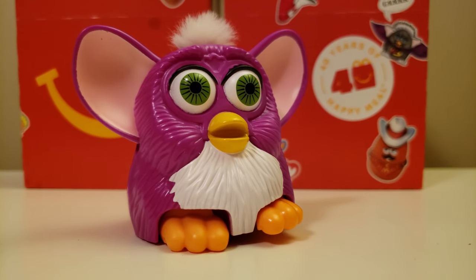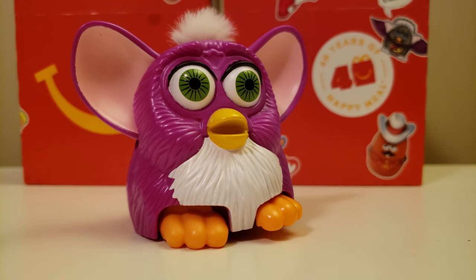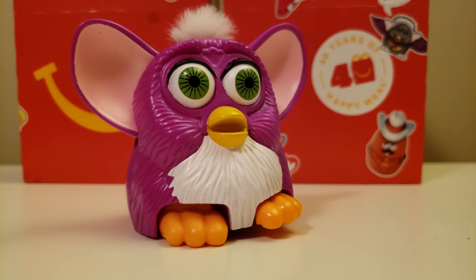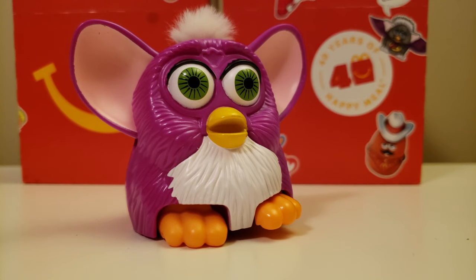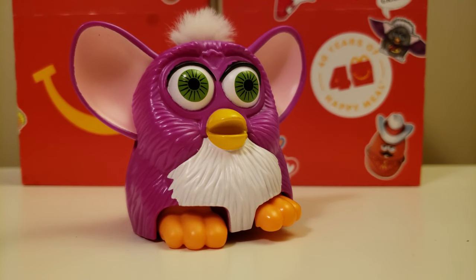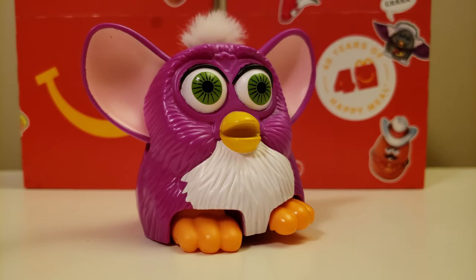I will try to get all of the Happy Meal toys in this set. The next set is Frozen 2, and I'll get the toys as soon as I can. There's already a leaked picture out for the Frozen 2 toys, so you can check out that video on my channel as well. While you're waiting for those videos to come out, you can check out more than 700 Happy Meal toy videos on my channel. I make Happy Meal toy videos all the time, so if you like Happy Meal toys, be sure to subscribe. Thanks for watching. You can also check out cool pictures of Happy Meal toys on my Instagram and Facebook. Please like, subscribe, and comment down below, and be sure to have a great day.